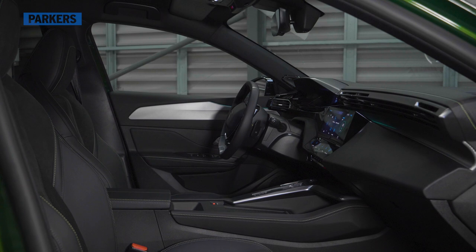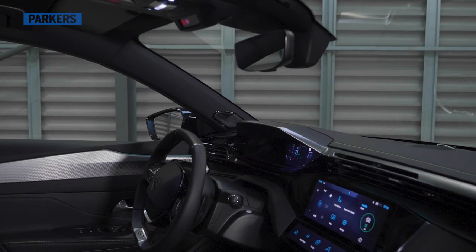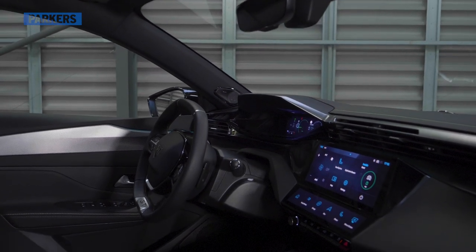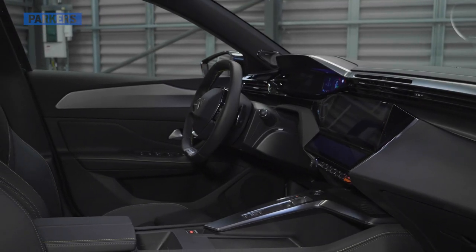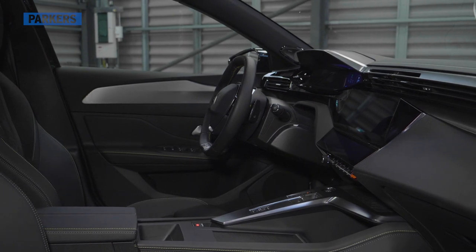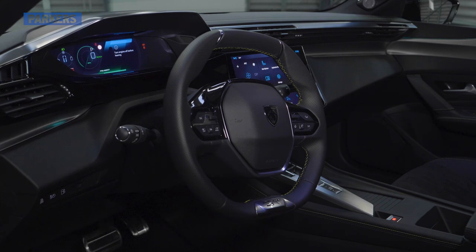Peugeot says the new 308 offers a big step-up in quality, and there are some lovely touches — like this aluminium door insert and some piano gloss black trim around the air vents. The seats are really comfy, with some lovely green highlight stitching. Peugeot claims there's up to 34 litres of storage in the cockpit, including a big cubby under the armrest, a couple of cup holders, and door bins with space for a big bottle of water.